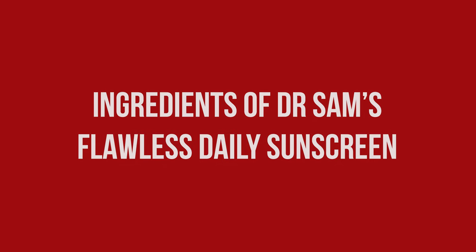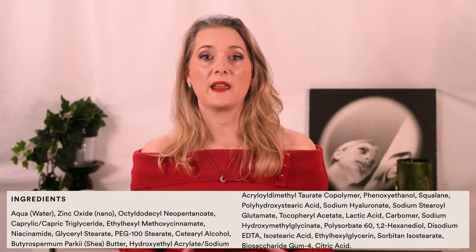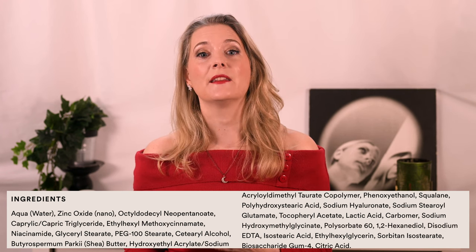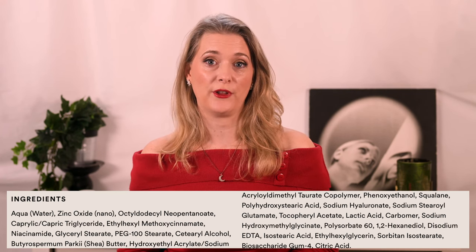A quick look at the ingredient list gives a possible explanation for the added paleness. It is a mixed sunscreen using both chemical filters — Octinoxate — and the physical one, Zinc Oxide Nano, and the latter one is probably responsible for that.